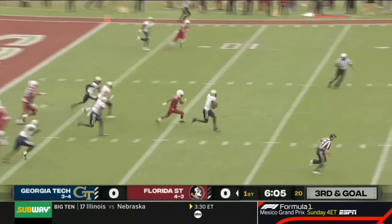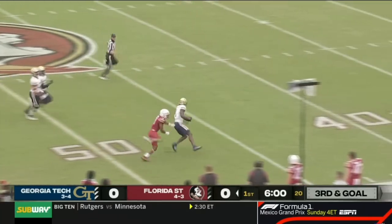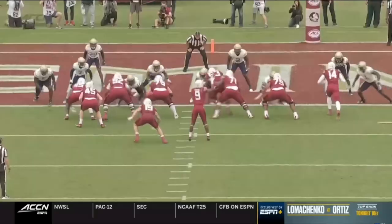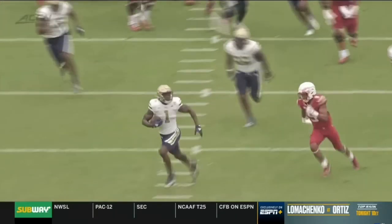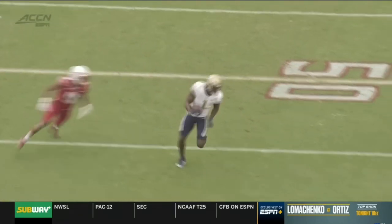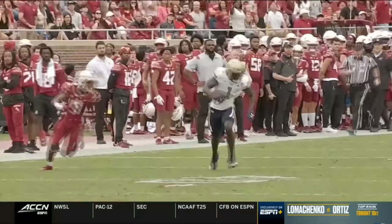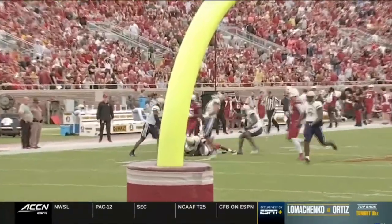Tofili on the direct snap — fumbles it, picked up by Georgia Tech. Charlie Thomas, the linebacker, trying to decap Tofili, and he does. It stays on his feet. Inside the 30, down to the 23. You get in the wildcat formation, you have a guy who's not usually taking snaps take a snap — it's off center. And this is what Georgia Tech's defense does — they create turnovers. That's the 17th turnover they've gained, and the 39th fumble.